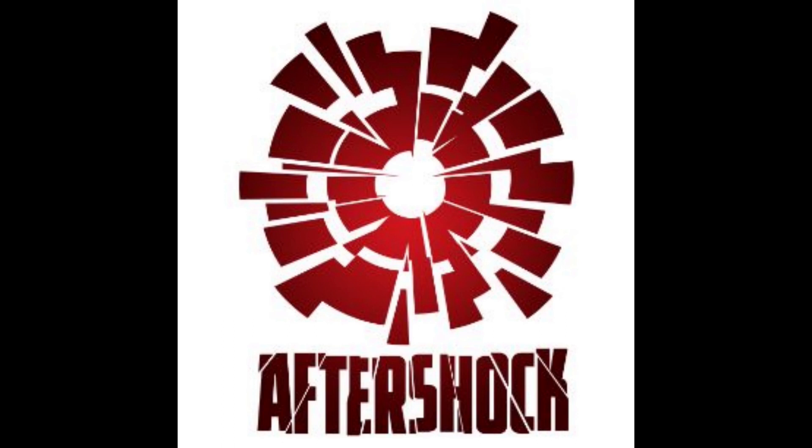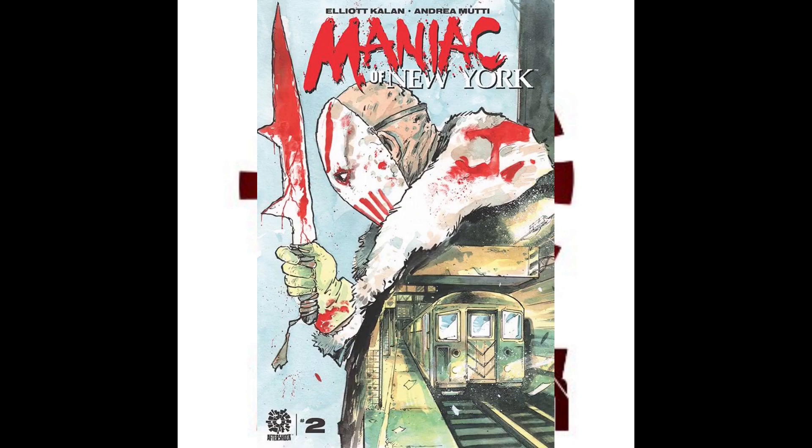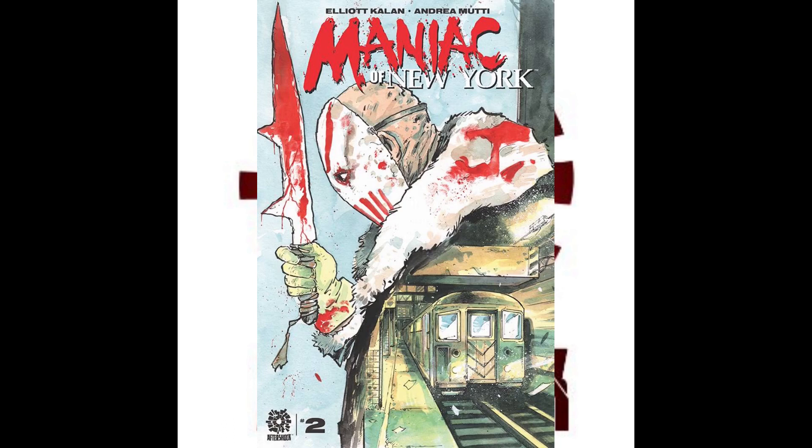Aftershock Comics has three great books. We've got Knock Em Dead, which is at issue No. 4 — this has been a great run. Maniac of New York No. 2, which is an 80s horror throwback. And Scout's Honor is at issue No. 3.